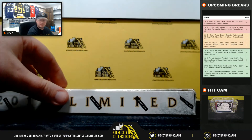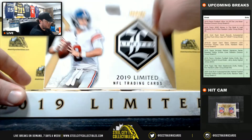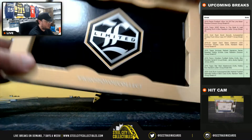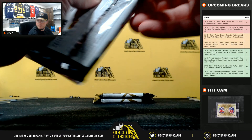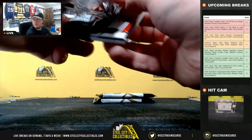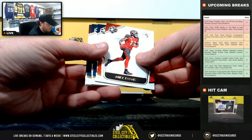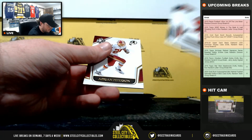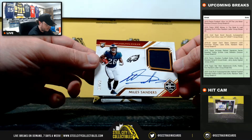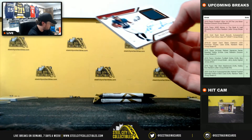Then we have 2019 Limited. Down to 11 in Star Wars. Mike Evans, Amari Cooper, Jason Kelce, Adrian Peterson. And there's our first off the line exclusive — on card jersey auto, Miles Sanders, number 18 of 23. Nice hit there for the NFC East, going to Adam.